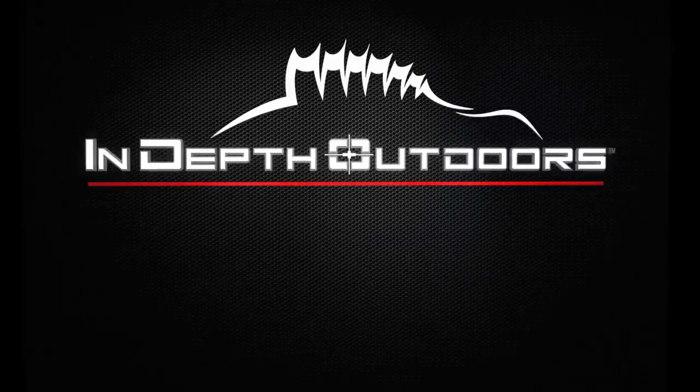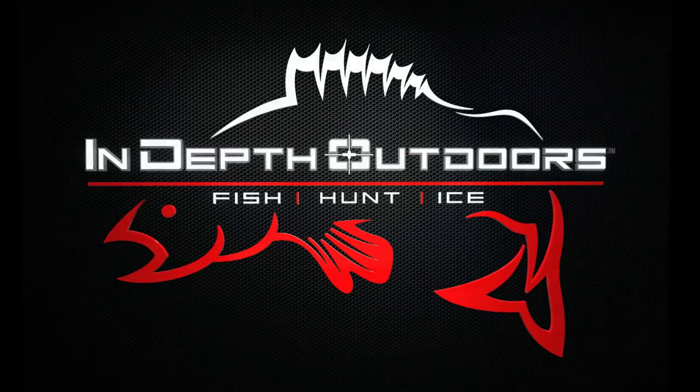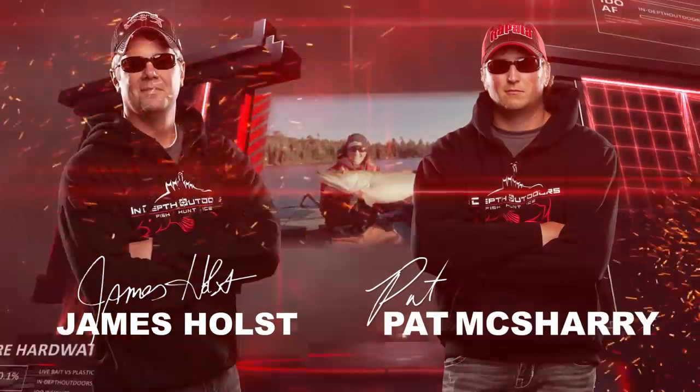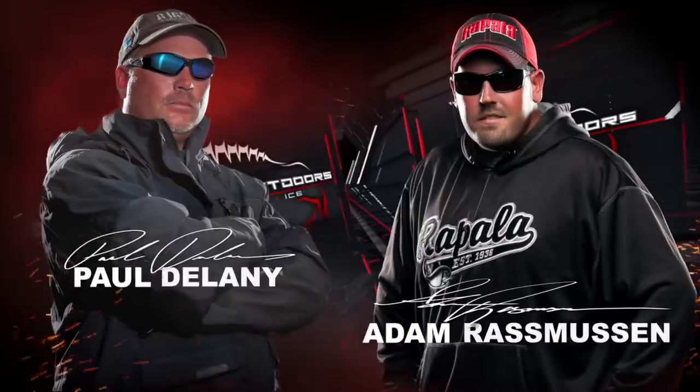Stay tuned for the biggest fish, the hottest bites, this week, here on In-Depth Outdoors, with James Holst and Pat McSherry, and the rest of the IDEO Fishing Team.